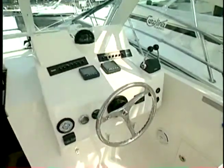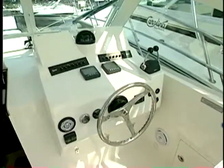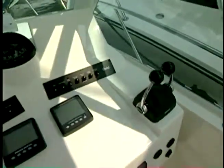What do we got for power here? Twin diesels? Twin diesels. We offer them from 260 horsepower all the way up to 315 horsepower. So how fast do you want to go? Cruise speed can range anywhere, depending on the engine, from 27 knots all the way up to about 31 knots.